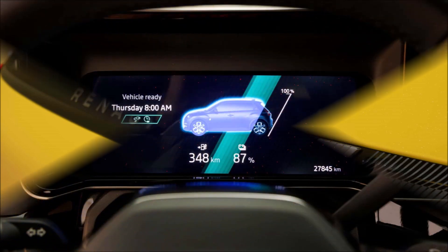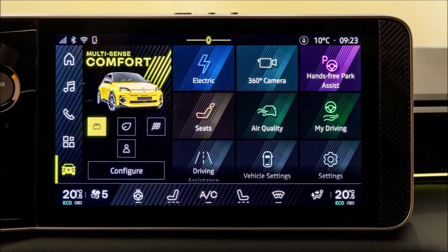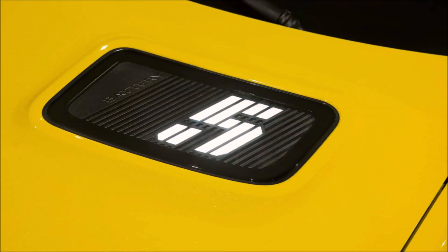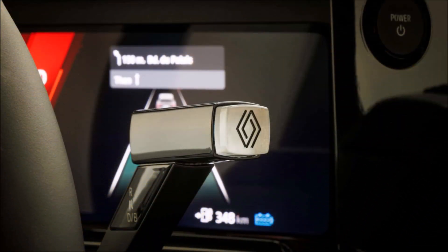The Alpine A290 Hot Hatch is scheduled to release later in 2024. Regarding the interior, the rectangular air vents and the dashboard's vertical stitching both include original design elements. The infotainment and digital instrument cluster's massive frame is reminiscent of the blocky dash from the past.